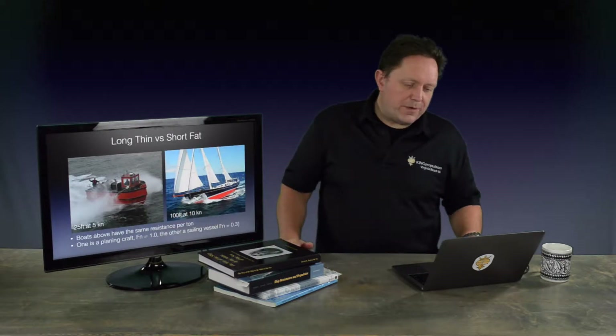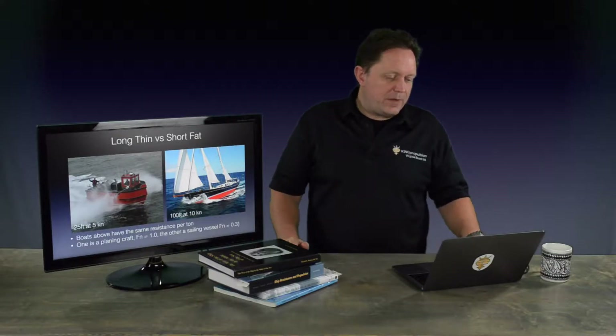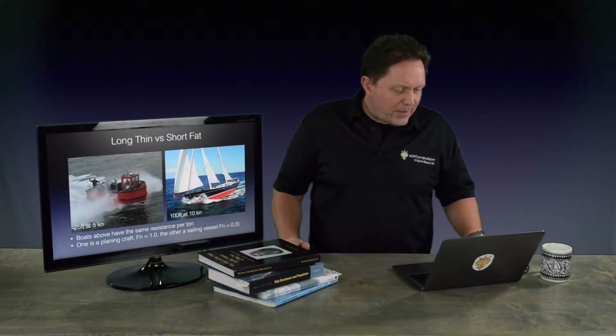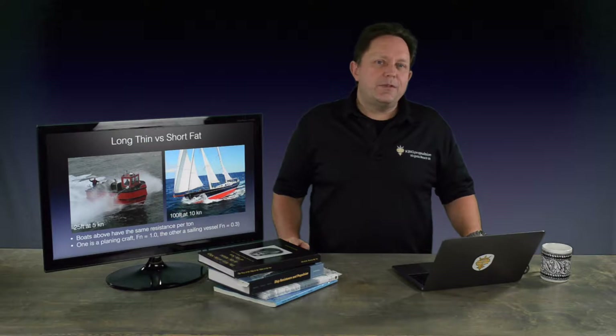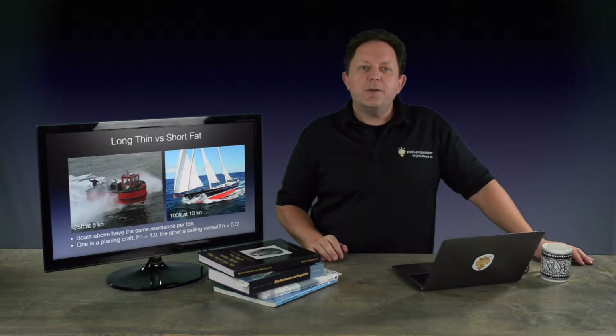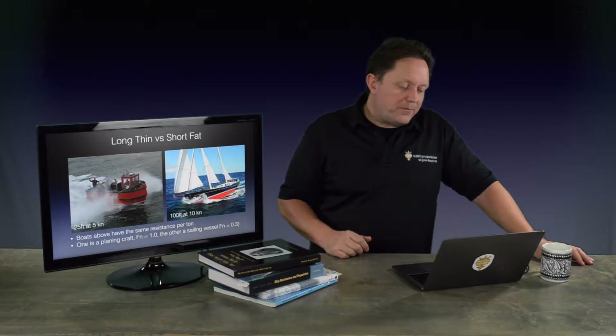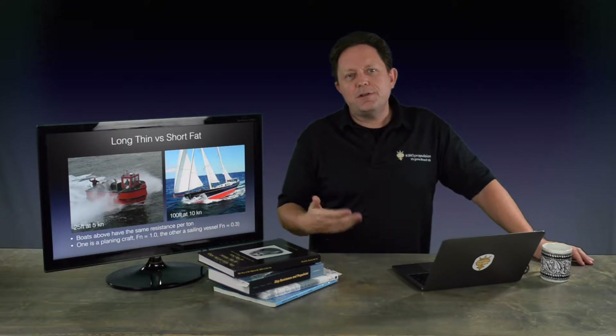One of the first things to understand is that boats are quite unique. When you have a car, they're typically two people wide and two people long, so they're pretty standard and can only go certain speeds for certain types. A sports car you'd expect to go faster and a sedan slower. But with ships, we've got long and fat and short and thin, and they can both do 10, 12, 14 knots. The scaling laws we're talking about here, such as hull speed, give us some way of comparing apples for apples and oranges for oranges.